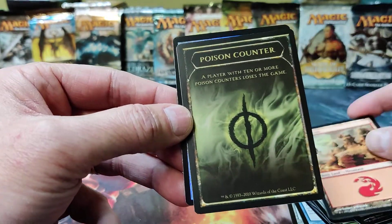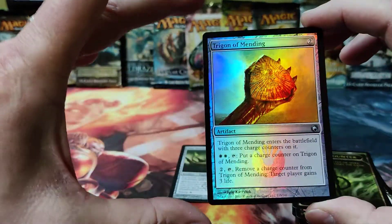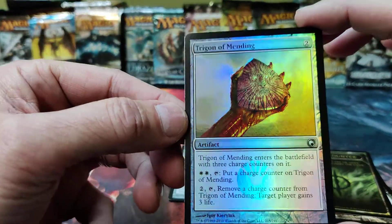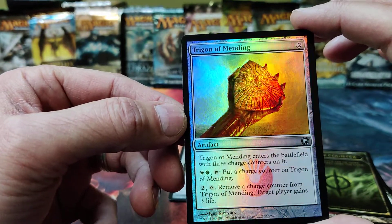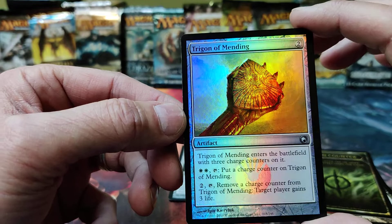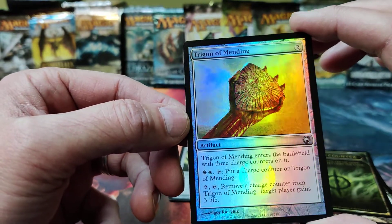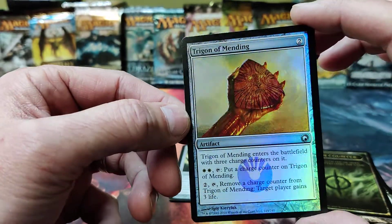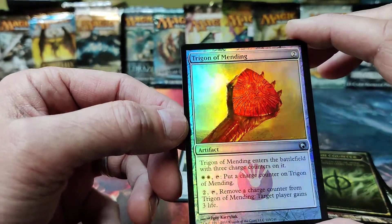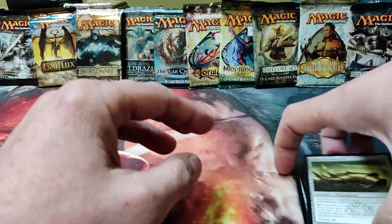There's a Mountain, and we got a foil — there's the poison counters for the set. We got a Trigon of Mending, so an artifact that enters the battlefield with three charge counters. Two white to put a charge counter on it, remove a charge counter and target player gains three life. Not great — a common or uncommon foil and I don't think it's worth much in the set. A nice looking card though. That's our two hits on that one.